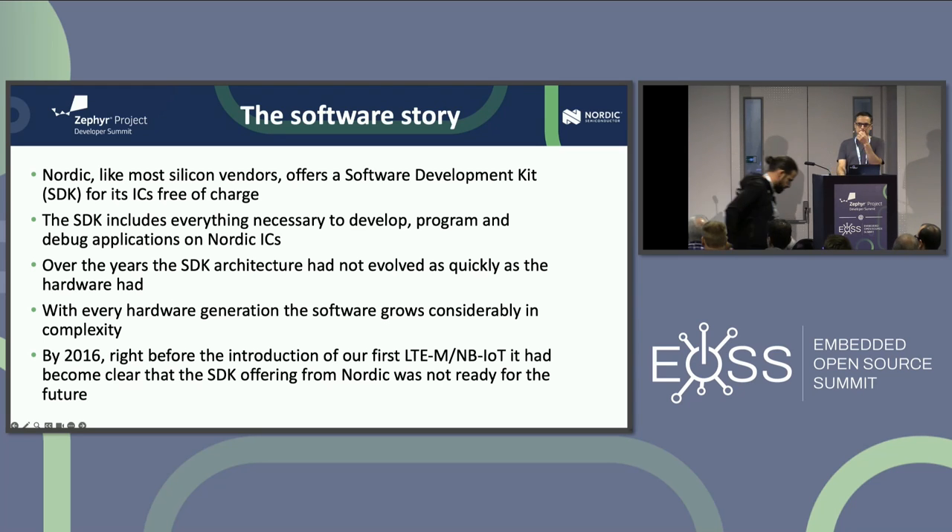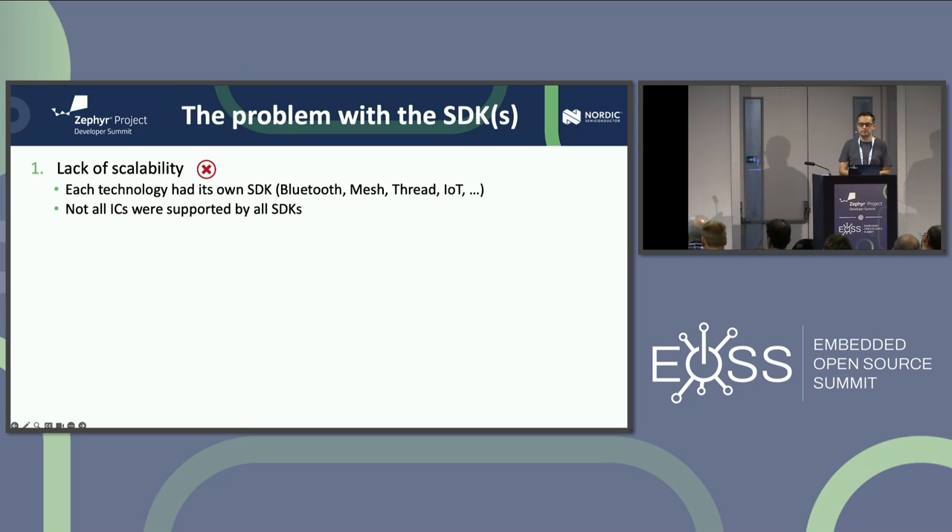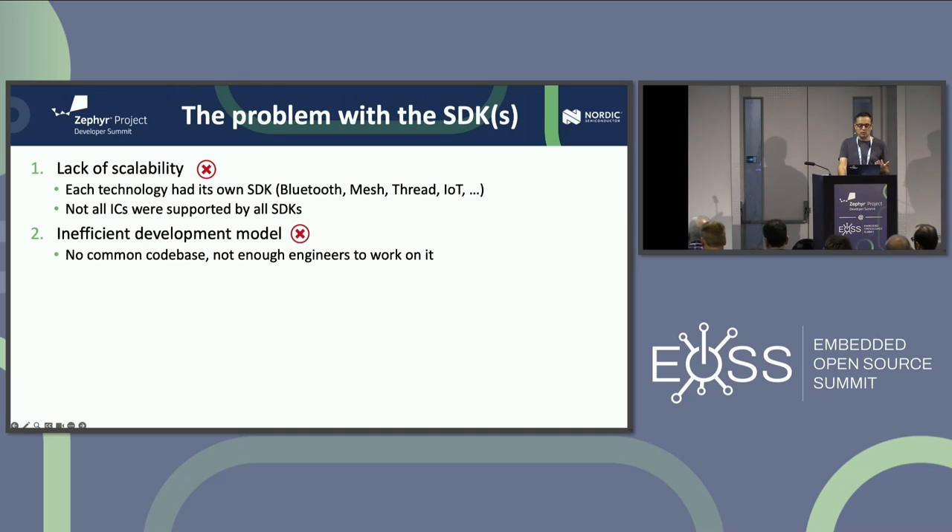At some point in 2016, we realized that the SDK offering we had was really not ready for the future — it was not scalable. We had an SDK per technology: if you wanted to do Bluetooth you'd download one zip file, Mesh another, and it was really difficult to combine them. Not all our chips were supported by all SDKs. We also had a very inefficient development model — no common code base, every team living in their own silo, cooperation was ad hoc at best. We knew that would not scale.